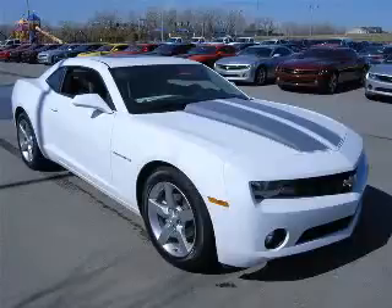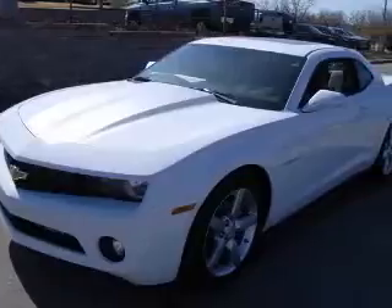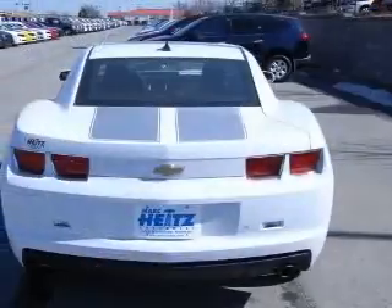We are proud to present this excellent new 2011 Chevrolet Camaro. This Camaro has a 3.6L V6 engine and an automatic transmission. This vehicle has a summit-white exterior and includes the following options: